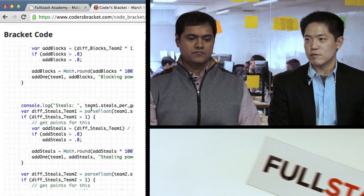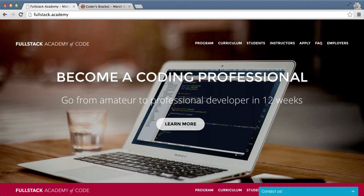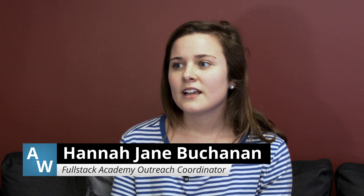We've even seen teachers using Coder's Bracket in the classroom to show kids that all the stuff we're doing in STEM that you're learning, you can apply to something that you're passionate about.